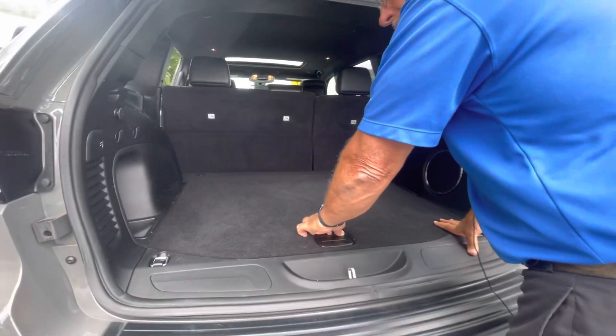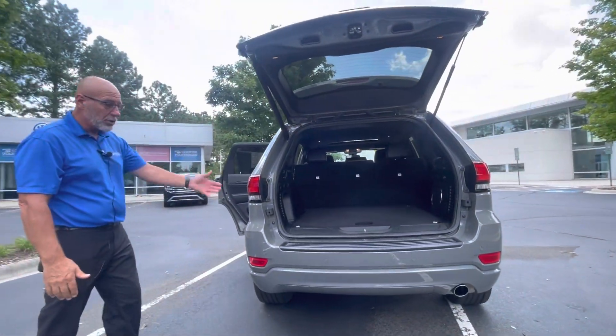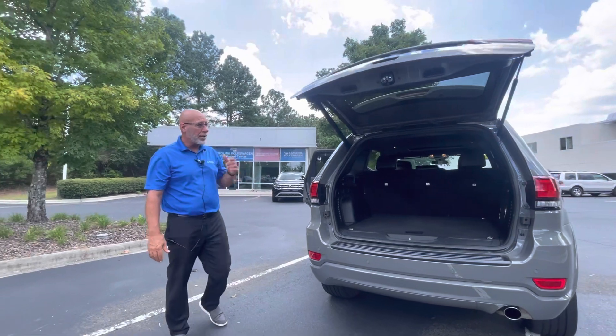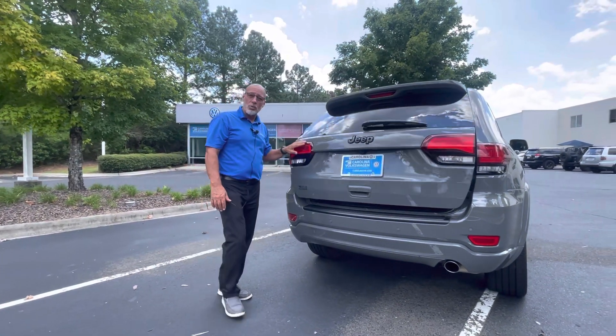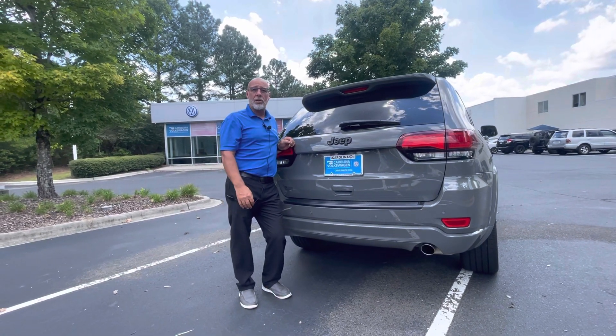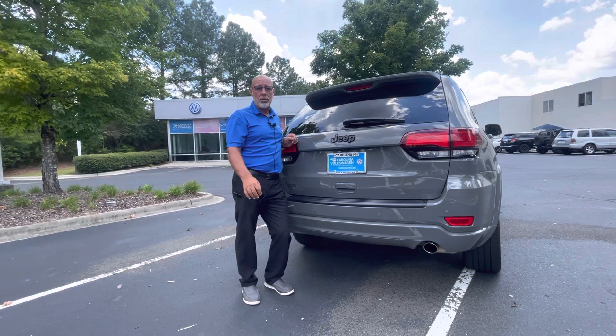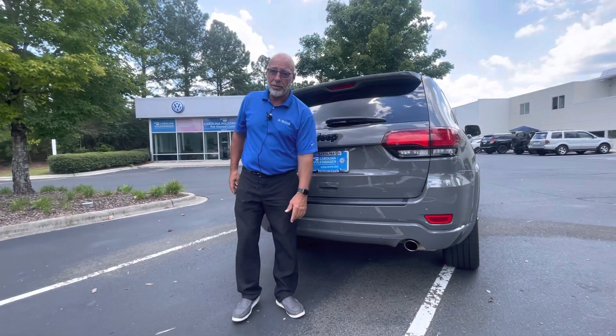Danny has this car priced to sell. This one's ready to go — it's fully serviced, it's detailed, as you can tell. It's 100% ready and looking for a new home. If you want to take a look at this one or any other SUV you may be interested in on our lot, please give me a call anytime at 315-542-9476. Thank you, Nelson. Have a good day.